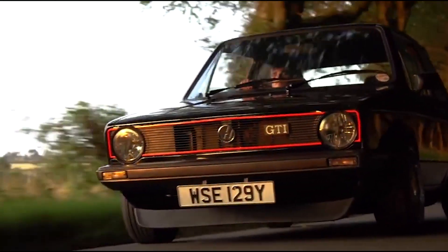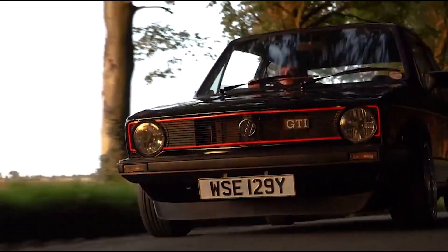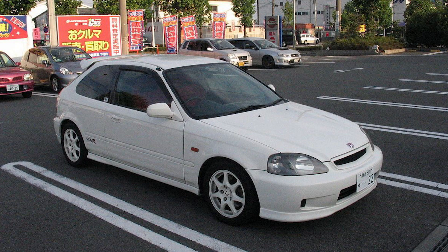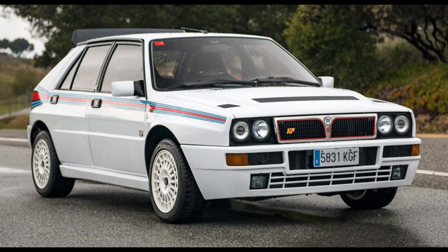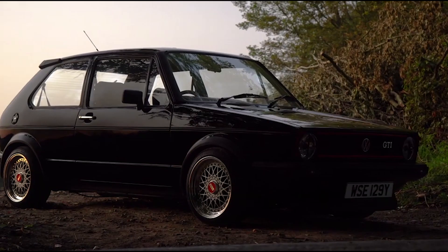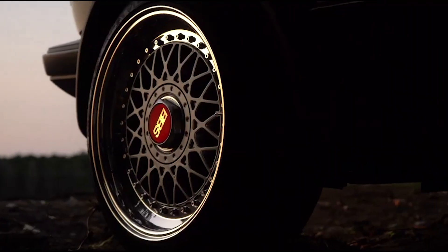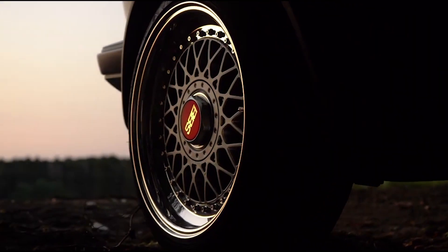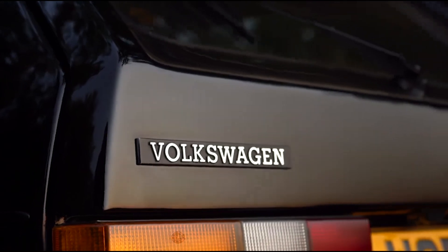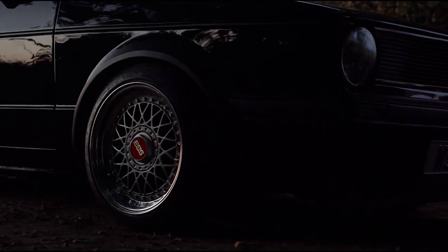So why do people love them so much? It's simple — this car spawned vehicles like the 205 GTI, the Civic Type R, the Delta Evo, and many more amazing hatches. The whole idea of a super light, tiny hatch with a big engine is awesome. It creates an amazing power-to-weight ratio and puts a huge smile on the face of anyone who drives it. So we thank the Golf for all the hot hatches that came because of it.